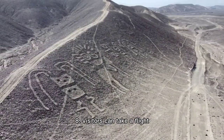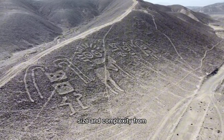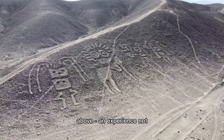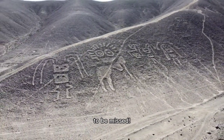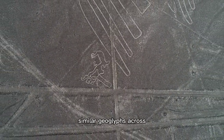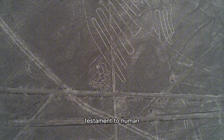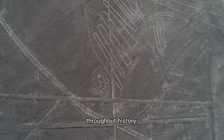8. Visitors can take a flight over the Nazca Lines to truly appreciate their size and complexity from above — an experience not to be missed. 9. Ancient civilizations worldwide have created similar geoglyphs across several continents, a testament to human creativity and ingenuity throughout history.